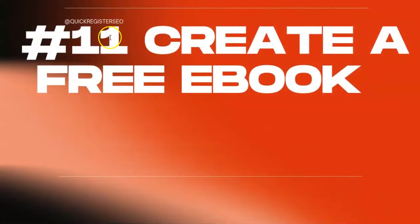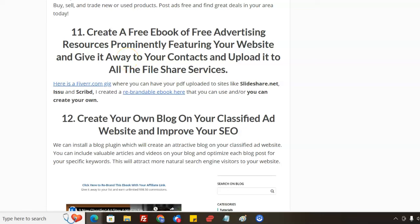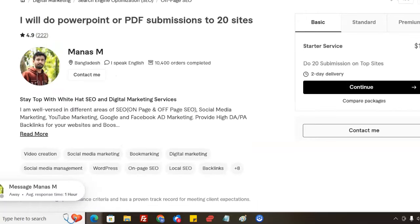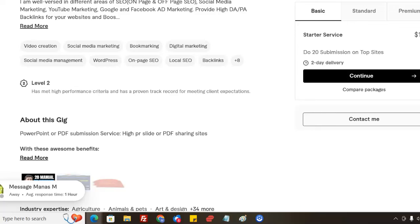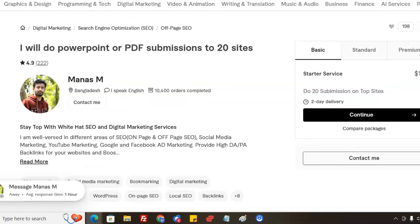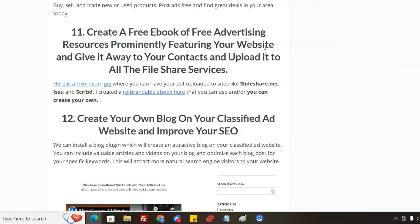Another tactic: create a free ebook of free advertising resources and prominently feature your website, then give it away to your contacts and upload it to all the file-sharing services. A free ebook is just a PDF — open Word, write your ebook, use AI to help, save it as a PDF, and you've got an ebook to give away. There's a Fiverr gig where someone will submit it to sites like SlideShare.net and various other high-traffic PDF-sharing sites. That gives you good SEO for your ebook, builds credibility, and drives free search engine traffic.